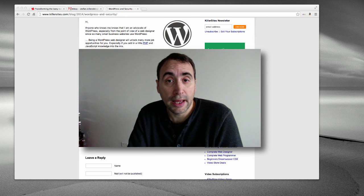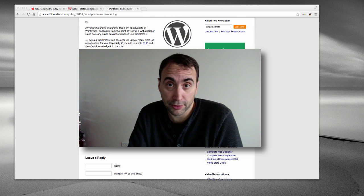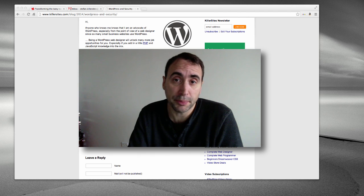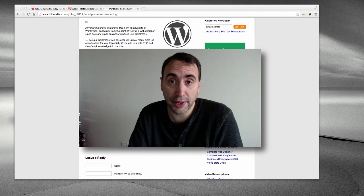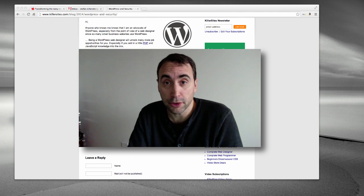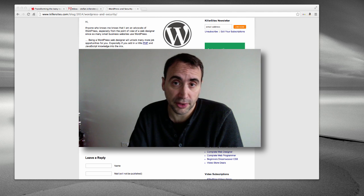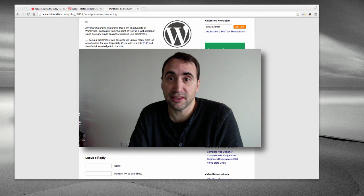Hi, it's Steph Mischuk. I've been a big advocate of using WordPress for many years, and also a big advocate of web designers and independent web programmers learning how to work with WordPress, because so many small businesses use it. But there's a dark side: WordPress has a lot of holes in it and is a common target for hackers.